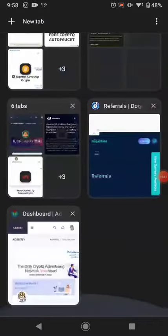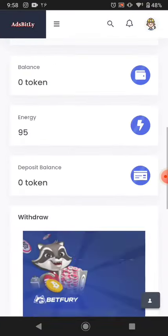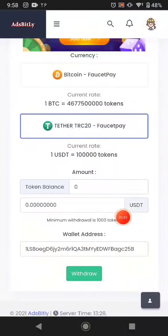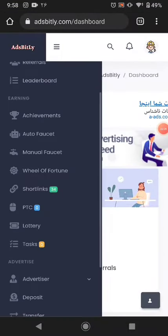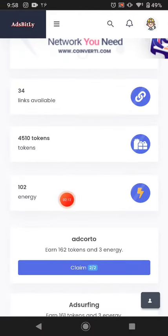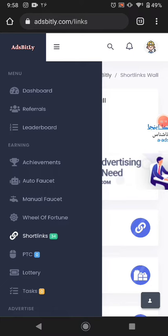Thanks for watching guys. This website link is available in the description. You can claim much more from here. Right now the balance is zero. The minimum withdrawal is 1000 tokens and you can earn more by visiting short links on this website. You have to earn 1000 tokens to be able to withdraw.